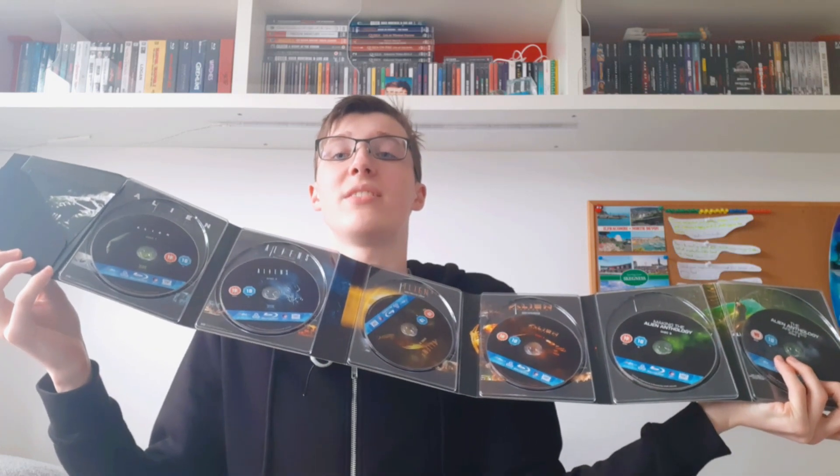Then we have the Alien Anthology — just an amazing collection, such a great box set. It comes in a really nice digipack that just keeps unfolding and unfolding. It's got all the discs inside. I'm a really big fan of these films. I do really want to watch Alien 1 and 2. Alien 3 has an interesting direction but I don't really like how they retconned a lot of the last film. Alien Resurrection is pretty weird. But overall some really great films. I do really want them to release these films on 4K.